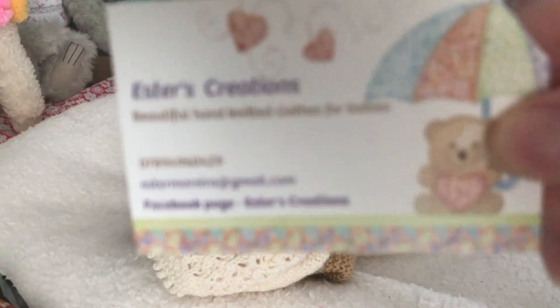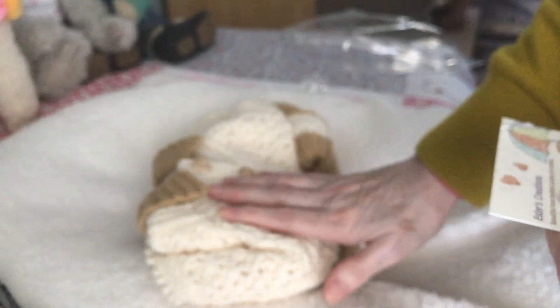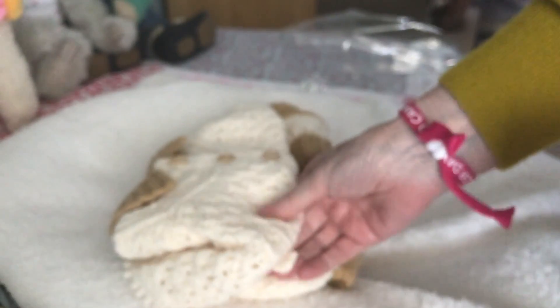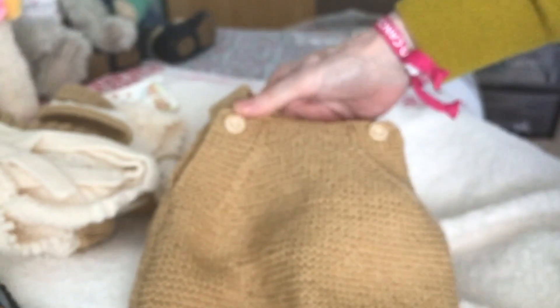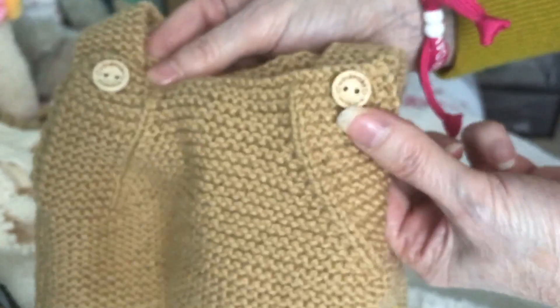She's on Facebook — I've shown you her card before. Ester's Creations. She always knits with really lovely quality wool, and I like that because I like to knit myself with cashmerino. She doesn't knit with cashmerino but it is a good quality wool. What I got this time was a four-piece set — a lovely mustard coloured knitted romper with two little wooden buttons saying 'handmade with love'. I use those buttons myself; they're lovely.